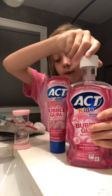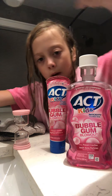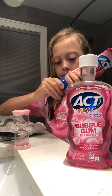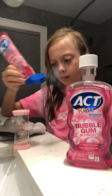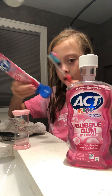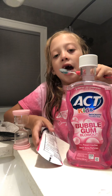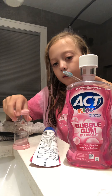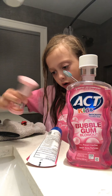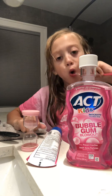So first I get my toothbrush, wet it, and then shake it a little bit. Then take my toothpaste and just plop it on there, like that. Then I brush my teeth, and I also use my timer. I start it like this and start.